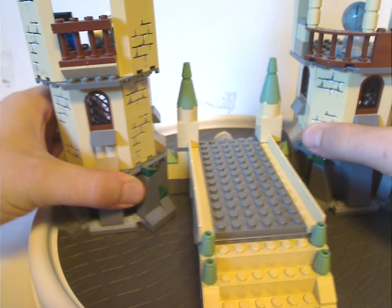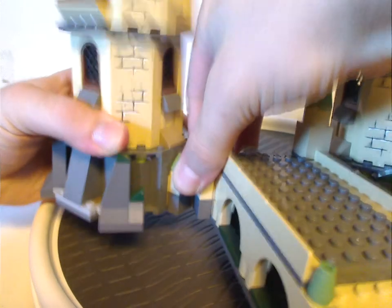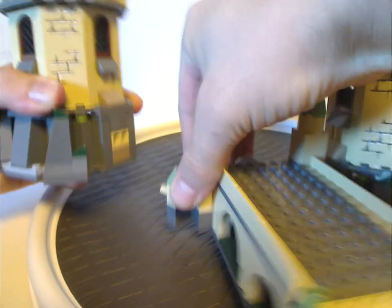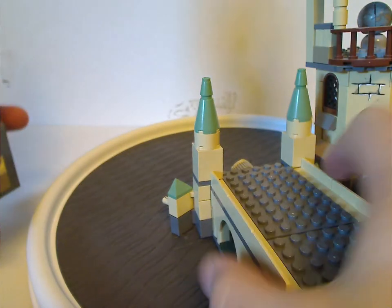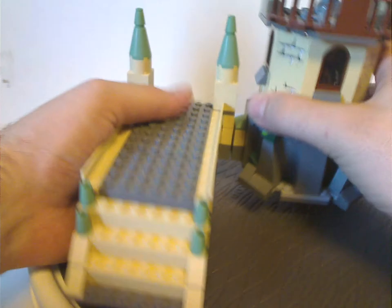The neat thing is there is a bit of modularity to it. If I pull this tower out like so, you can see it is connected with two pins and pinholes there, and the same with the other tower as well.